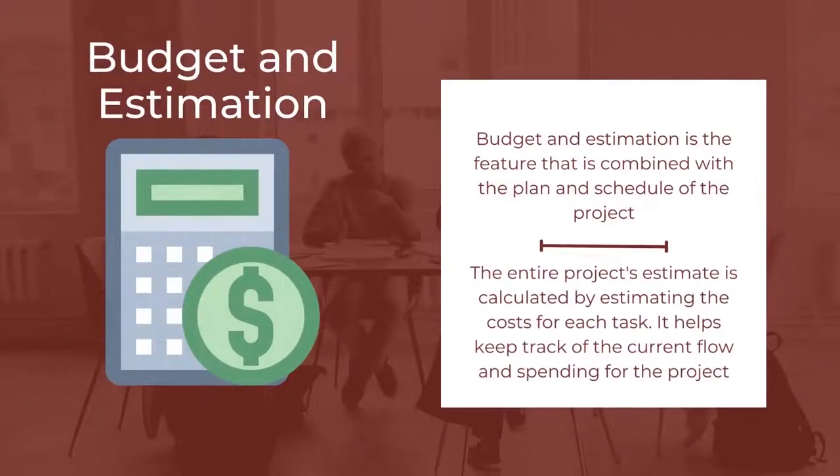The next feature is Budget and Estimation. Budget and Estimation is the feature that is combined with the plan and schedule of the project, because costs are assigned for every task. The entire project's estimate is calculated by estimating the costs for each task, which helps keep track of the current flow and spending for the project. The estimation should consider the resources in the project, time available, and budget from the customer side.